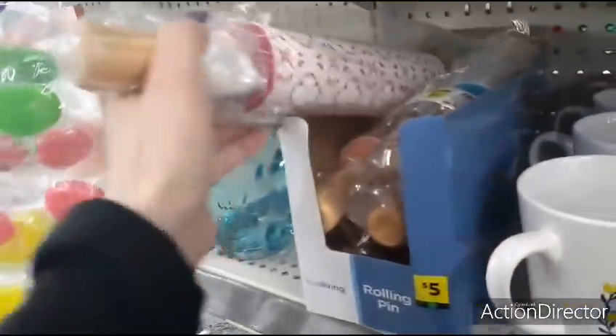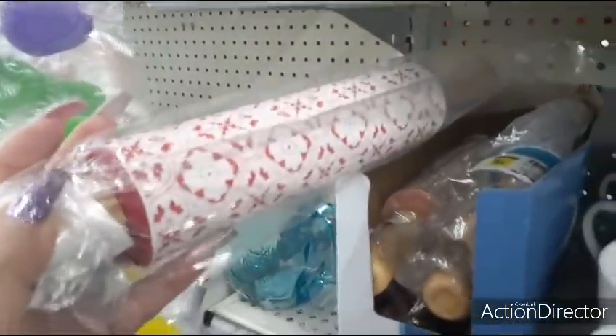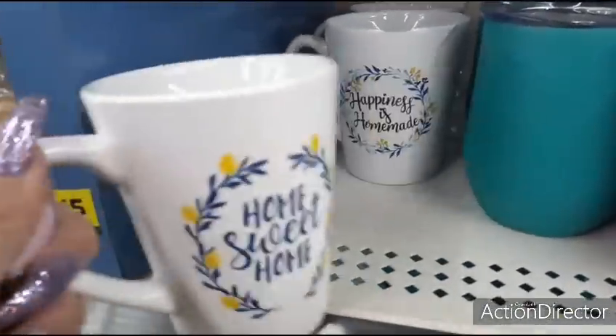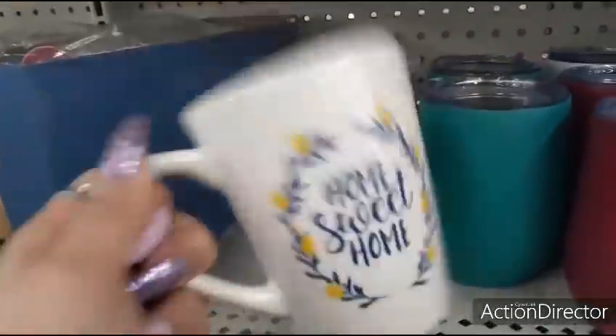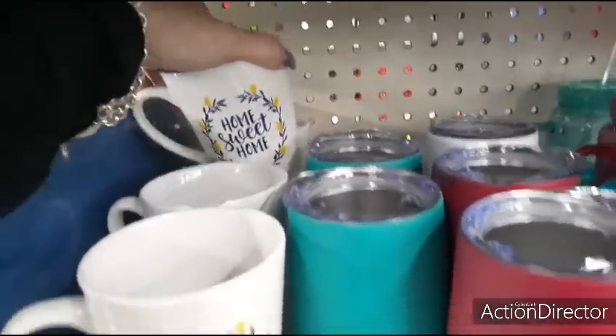Look at the rolling pins — these are just plastic but they are cute for $5.00 — the blue and white, and kind of a peach and white color. And 'Home Sweet Home' — these are only $1.00, adorable for $1.00.